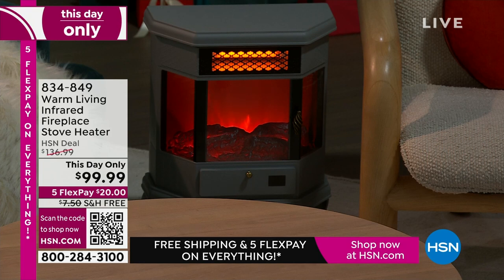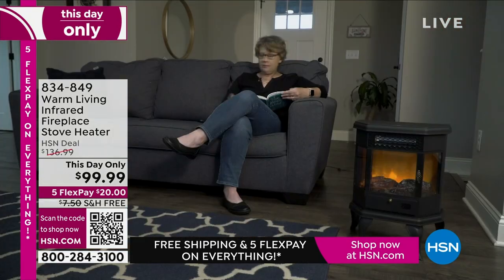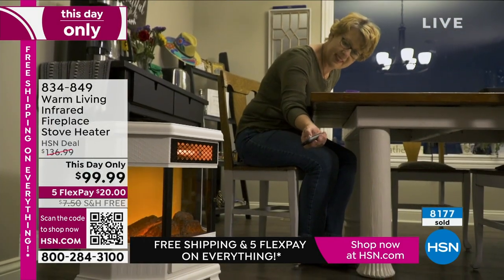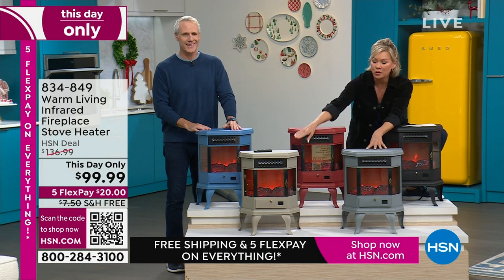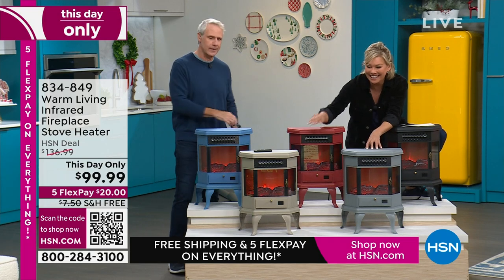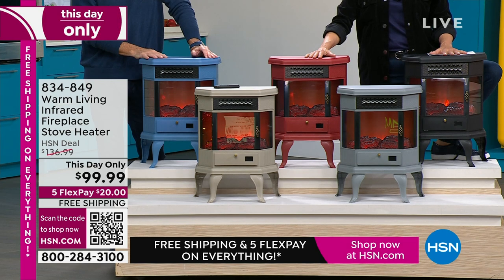I just saw a ticker on the screen saying something around 8,000 sold. I don't know which color we're going to lose first this holiday season. Gray is the most popular — I'm going to show you the gray next to the taupe. The black is always the most popular. Red is the most limited.